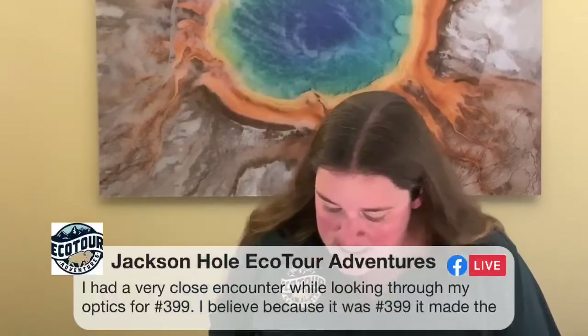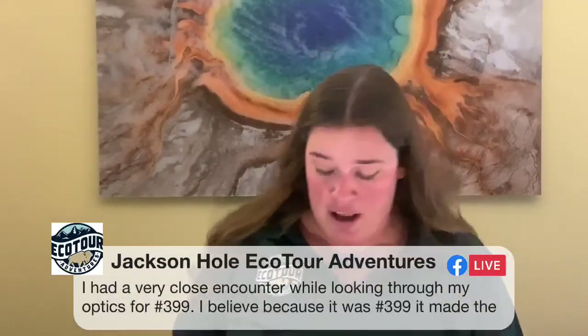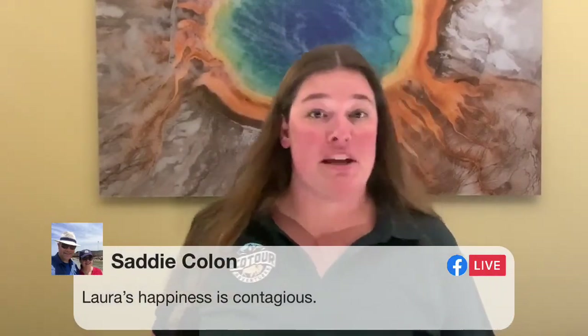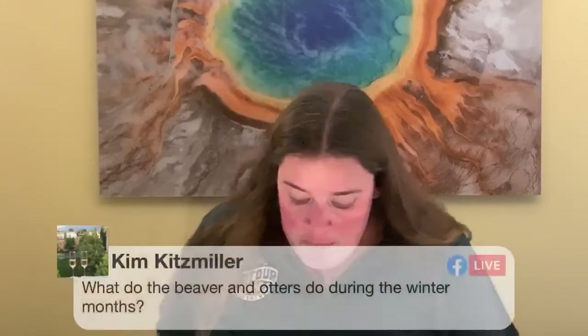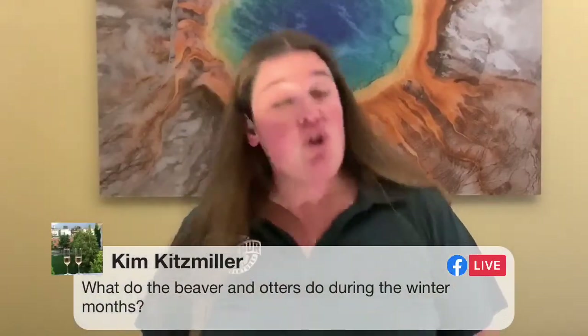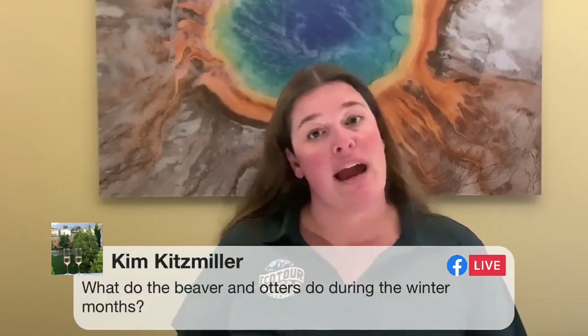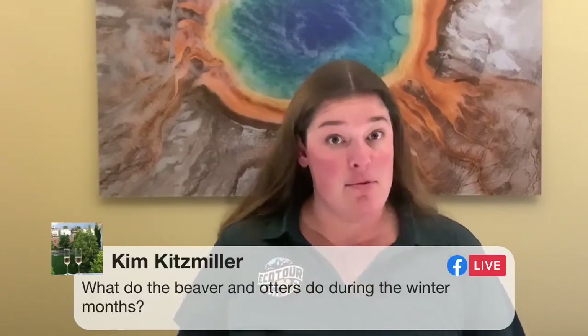Maddie says he had a very close encounter while looking through his optics for 399, and he believes it was because 399 made the encounter a very calm, peaceful one. Sadie says Laura's happiness is contagious — and it is! She's that fun in person. Kim asks: what do beavers and otters do in the winter months? River otters behave in the winter much as they do in the summer — they den in river banks, oftentimes using abandoned muskrat or beaver dens, and continue to feed on fish and other aquatic animals all winter long.